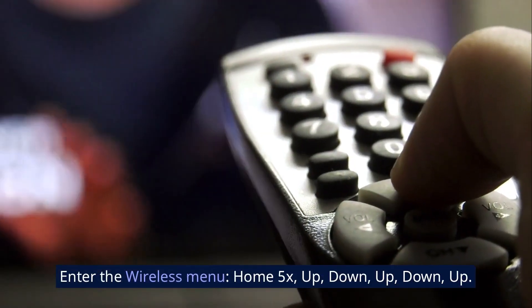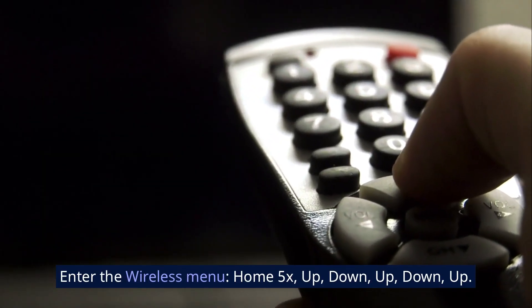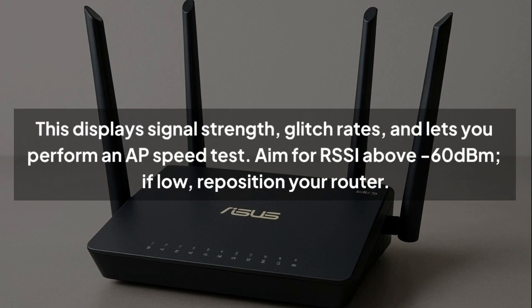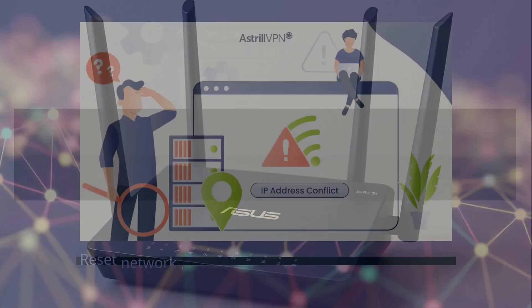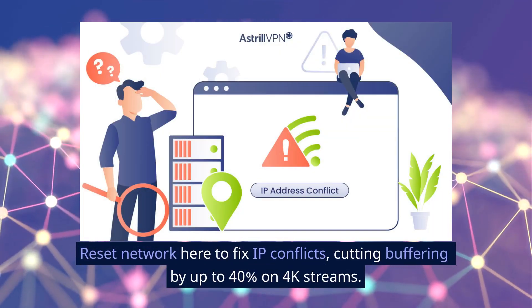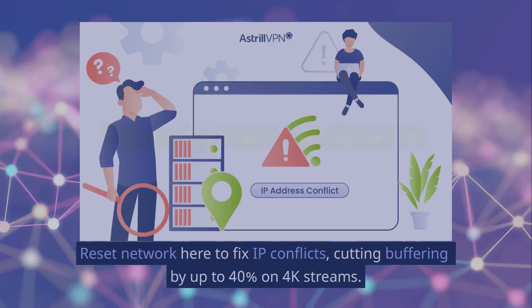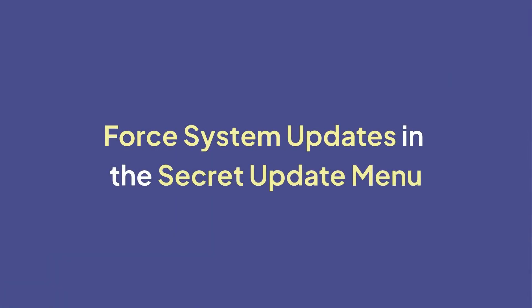Run network speed tests via the wireless secret screen. Enter the wireless menu with Home 5x, Up, Down, Up, Down, Up. This displays signal strength, glitch rates, and lets you perform a speed test. Aim for RSSI above -60 dBm. If low, reposition your router or reset network here to fix IP conflicts, cutting buffering by up to 40% on 4K streams.